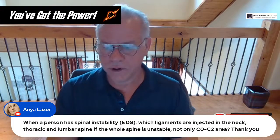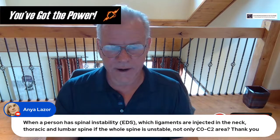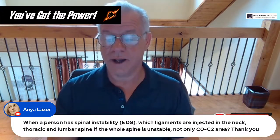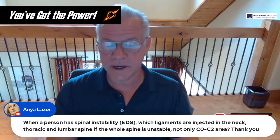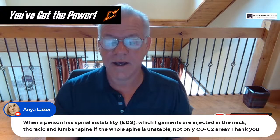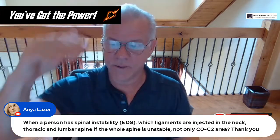Anya asks: when a person has spinal instability with EDS, which ligaments are injected in the neck, thoracic, and lumbar spine if the whole spine is unstable? It depends which ones are unstable. Commonly that would be SI joint ligaments, supraspinous, interspinous ligaments, and intertransverse ligaments — some of the ligaments that would be injected in someone with hypermobility in multiple parts of the spine.